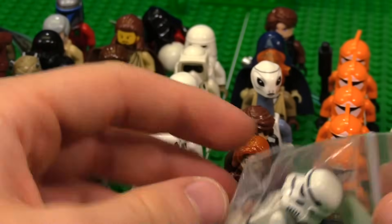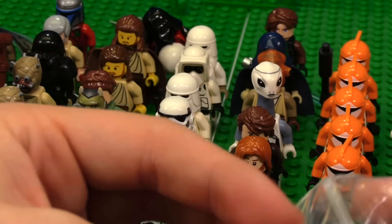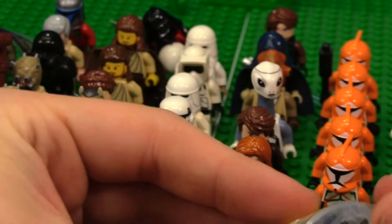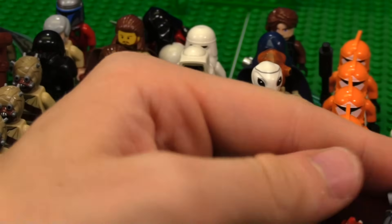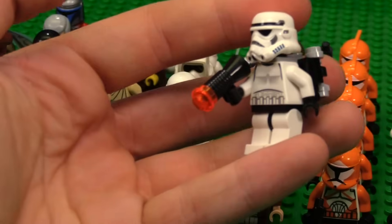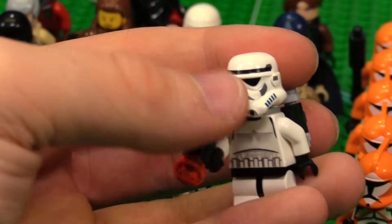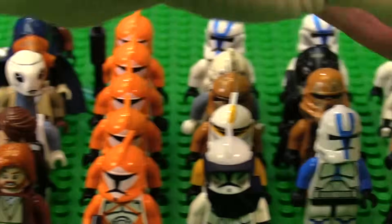This is classic LEGO Star Wars. When you think LEGO Star Wars, you think of this — a Stormtrooper with the backpack and everything from the game. It comes with the classic blaster. That is just pure, iconic LEGO Star Wars.